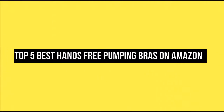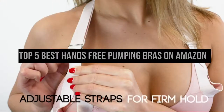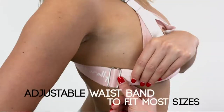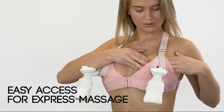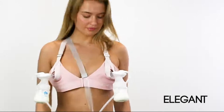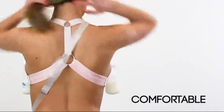Top five best hands-free pumping bras on Amazon. We made this list based on our personal opinion and hours of research, and we have listed them based on the type of features and price. If you want more information and updated pricing on the products mentioned, be sure to check the links in the description below. All products have a very good review on Amazon.